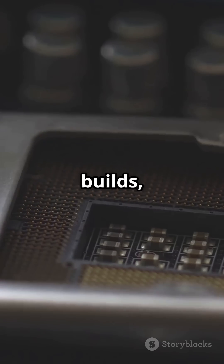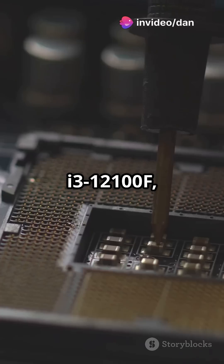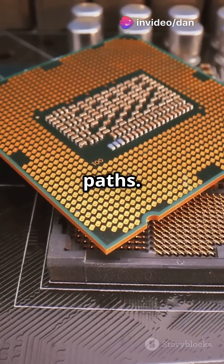And for ultra-budget builds, the i3-13100F and i3-12100F — both under $100 — get the job done, but with limited upgrade paths.